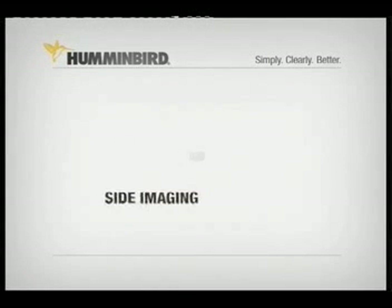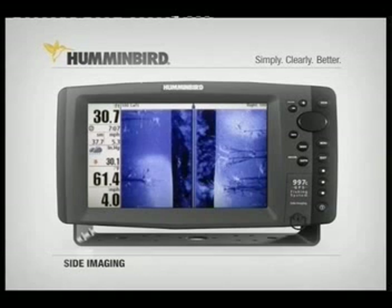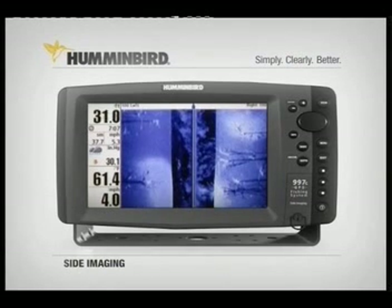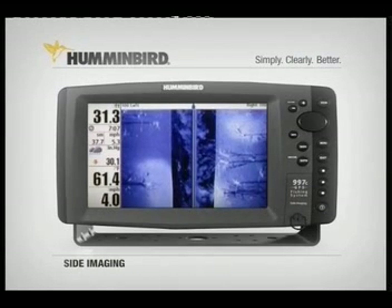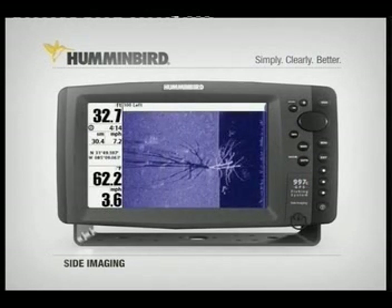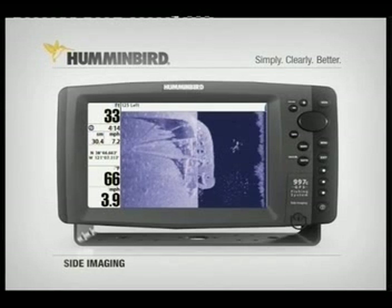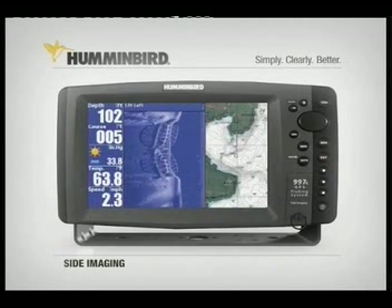Exclusive side imaging sonar from Humminbird is taking the world of fishing by storm with its near picture-like images of fish, structure, and the bottom. Everything from rocks, to trees, to fish, to man-made sunken objects like this sailboat or this sunken bridge are rendered with photo-like clarity.